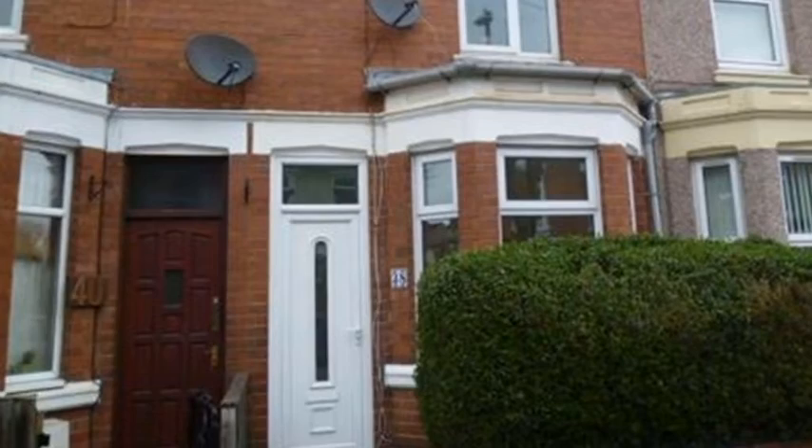This well presented two bedroom mid terrace property is situated in Stoke with easy access to the city centre.